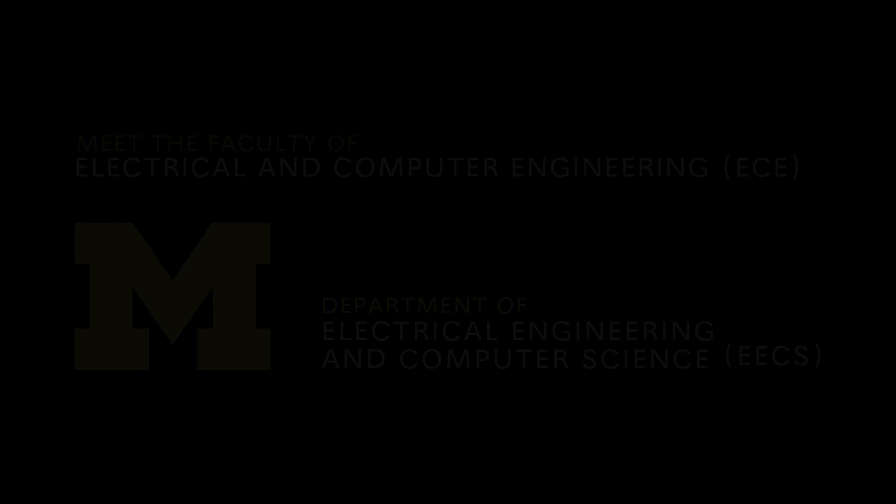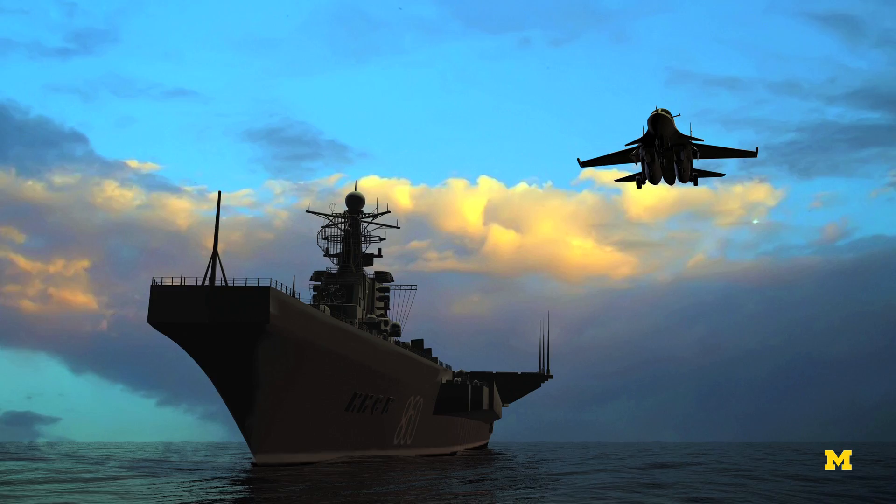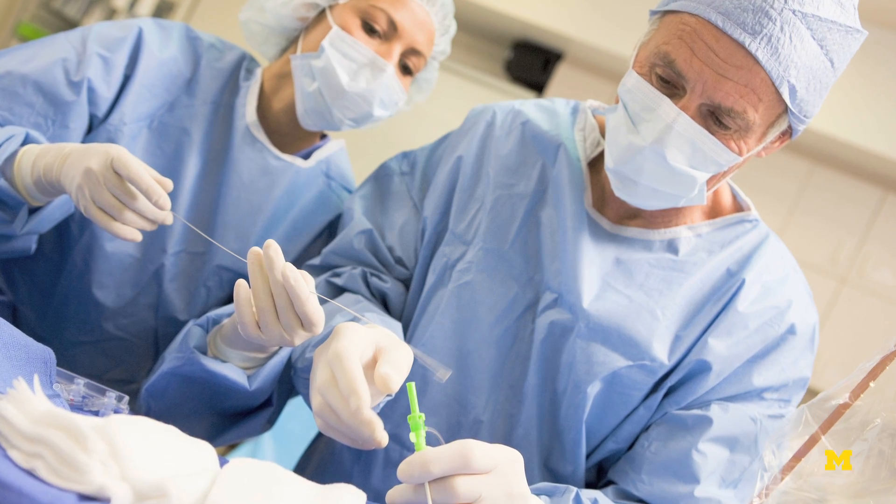My expertise is in fiber optics and lasers, and we use those in various applications including telecommunications, defense, and healthcare.